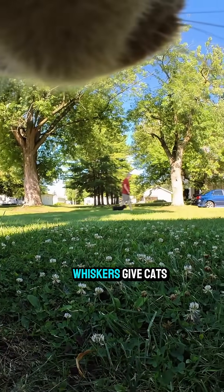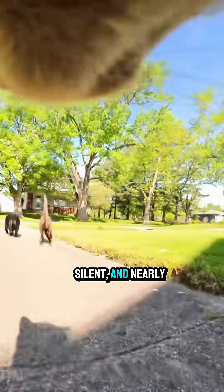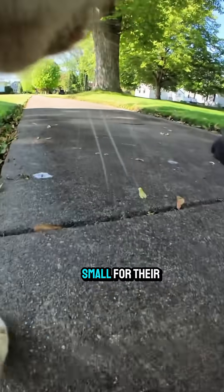Basically, whiskers give cats a 3D map of their surroundings, making them stealthy, silent, and nearly impossible to sneak up on. If the width of a space is too small for their whiskers to fit, a cat knows it's probably too small for their body, too.